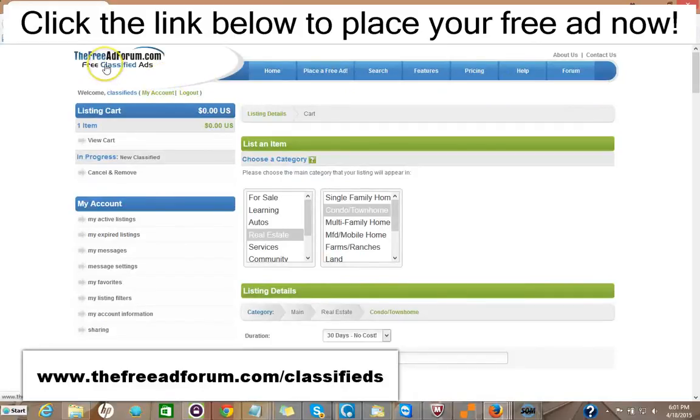So I'd like to invite you to come on over to the freeadforum.com classifieds — that's freeadforum.com/classifieds. You can click the link in the description of this video below and it'll take you directly to the real estate section. We'd like to invite you to come on and place your ad for both your real estate listings and also for your real estate brokerage or your independent real estate agent business. Thank you very much, we're looking forward to doing business with you. This is Matt from the Free Ad Forum, free classified ads.